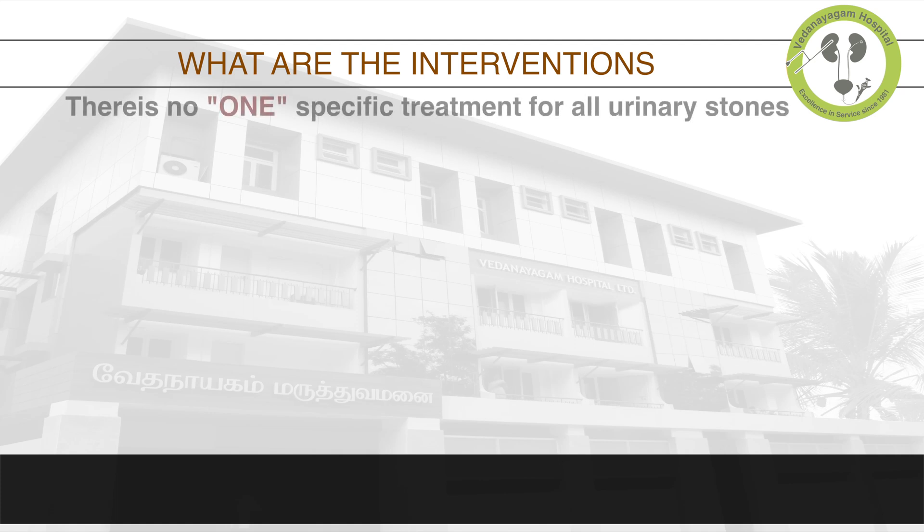What are the interventions that are available? There is no one specific treatment for all urinary stones. Various treatments are available.